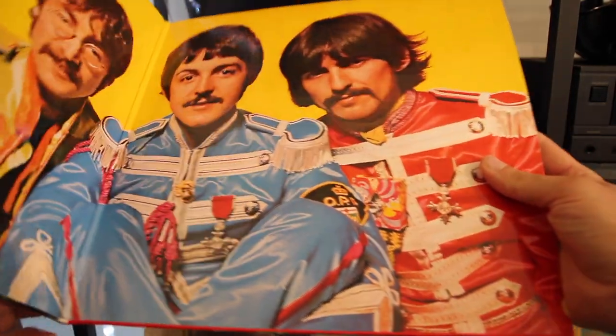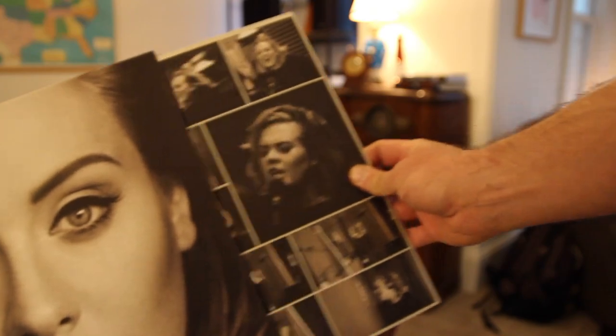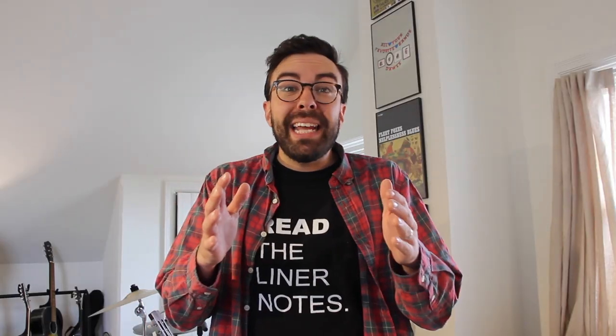Even today, both new and old artists are releasing their music both digitally and on vinyl records. In recent years, vinyl has outsold CDs as the primary way of listening to music, with over $224 million worth of records sold in the first half of 2019 alone.